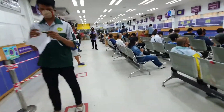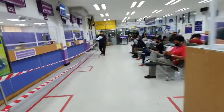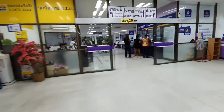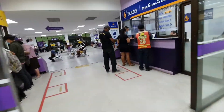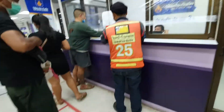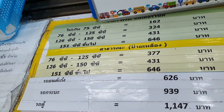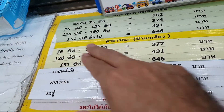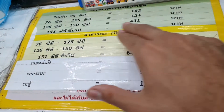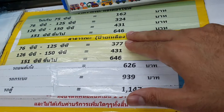First I have to get my insurance. This is called Viraya Insurance — here is the price list. For 75cc it's 162 baht; between 76cc and 125cc is 324 baht; 126cc to 150cc is 400 baht; and 151cc and up is 646 baht.